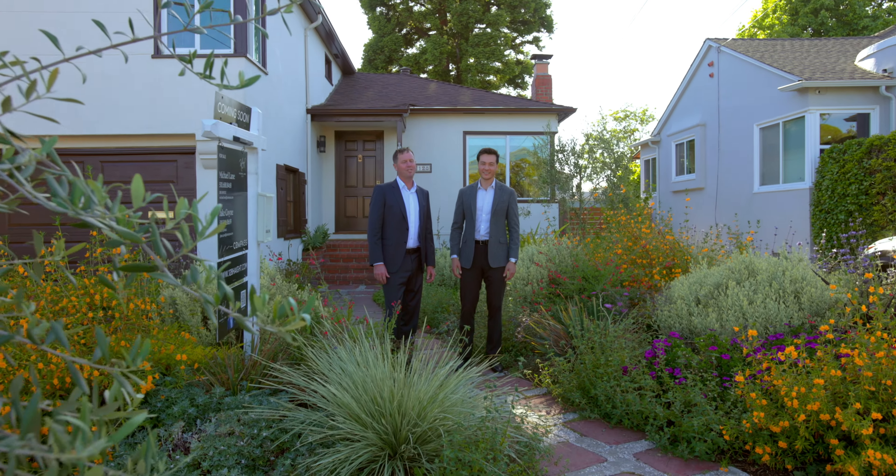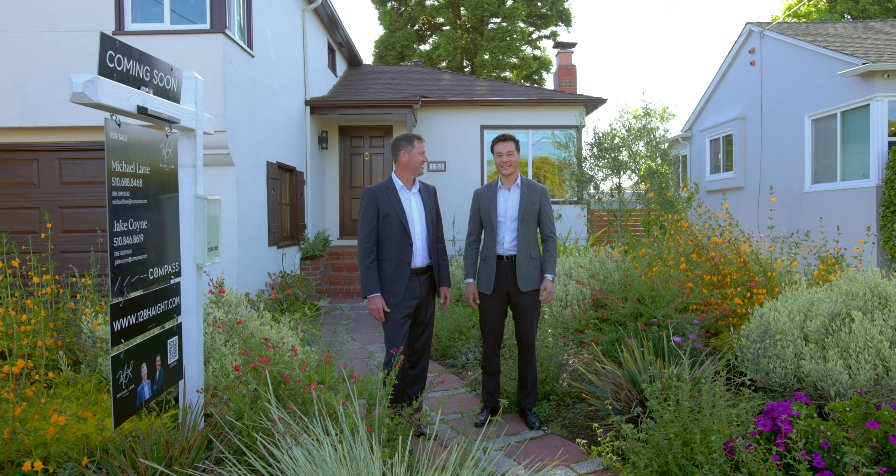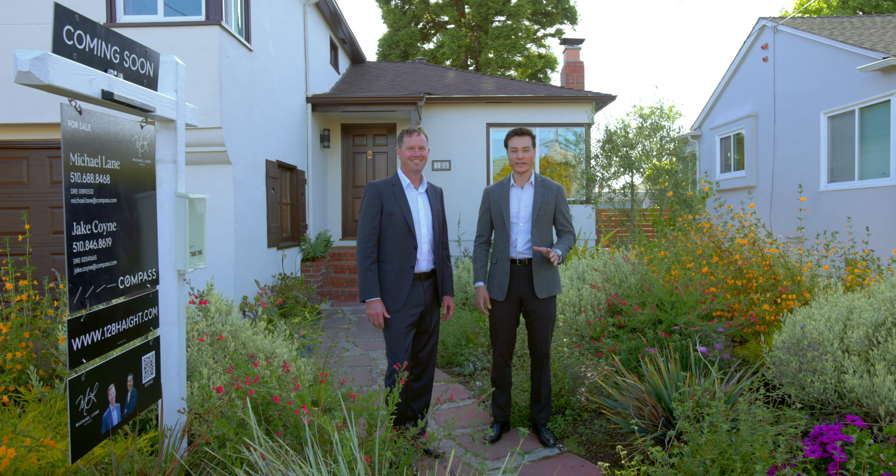Hey, I'm Jake and I'm Mike. We're excited to share our newest listing, 128 Haight Avenue, in beautiful West End Alameda. This two-bedroom property has an additional bonus space, one and a half bathrooms, and 1,238 square feet, sitting on a large 4,600 square foot lot.